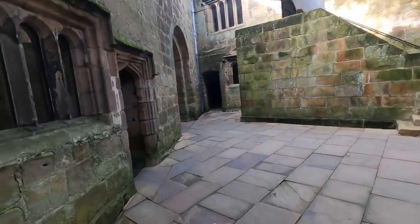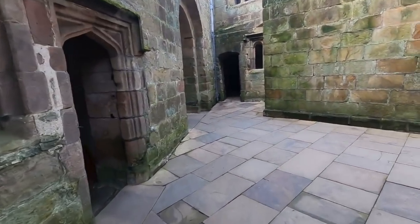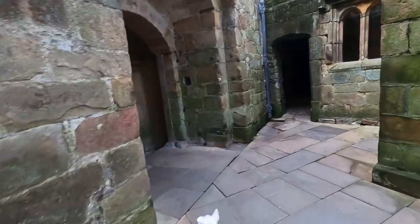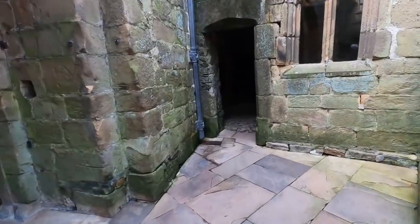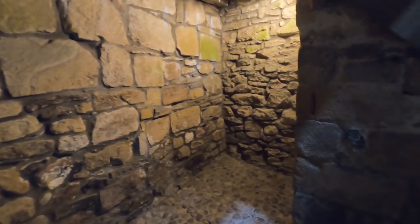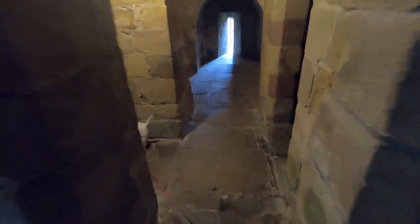Going across here now leads us to the oldest part of the castle. Come on then — a bit spooky in here. We now bow left through the doorway and then forward into the Norman North Fighting Chamber.